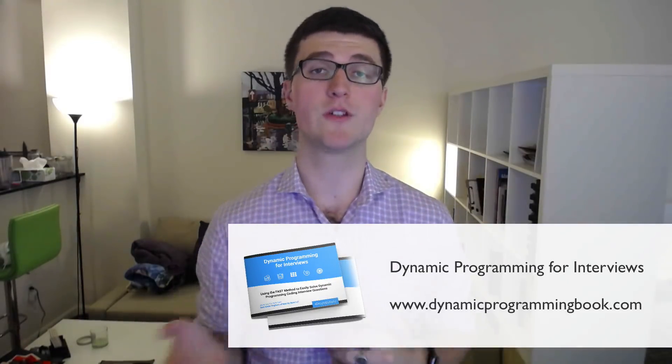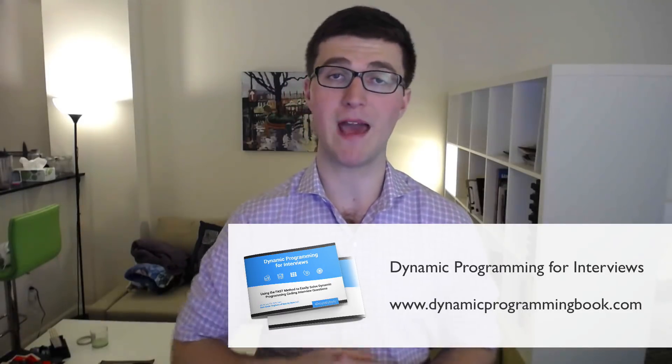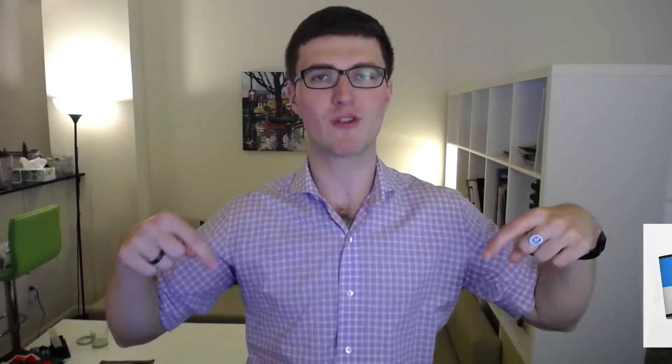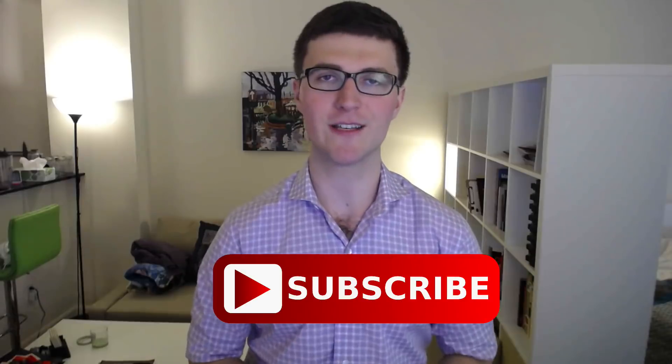So those are the 10 things. I also wrote a blog post about this, so if you want to review them in more depth I'll include the link in the description. If you haven't already, go to dynamicprogrammingbook.com to download our free ebook on dynamic programming. And subscribe to this channel so you get all these videos — I look forward to talking to you guys again soon.